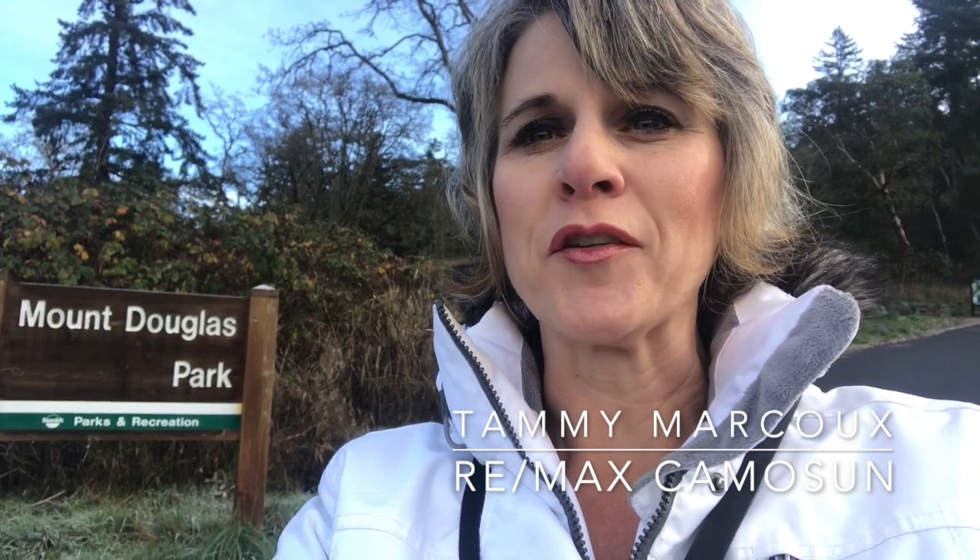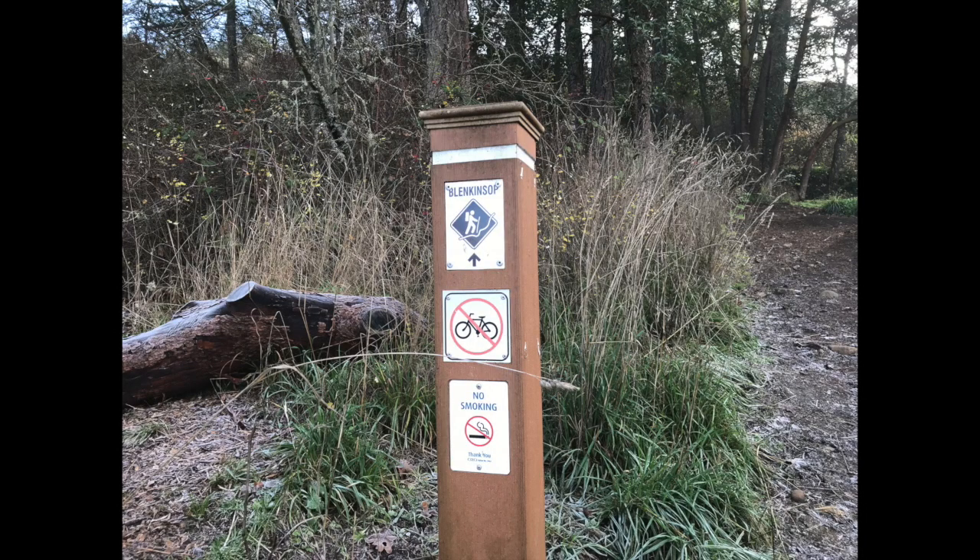It's Tammy Marku, RE-MAX Camosun. As part of my community events, I'm going to be taking you through one side of Mount Doug Park. The entrance to this side is on Blenkinsop Road and we're going to be hiking up Blenkinsop Trail. I want to show people the different trails that Saanich has to offer — great trails for hiking, enjoying, and for taking your dogs for a great walk. Come join me and I'll show you Blenkinsop Trail.